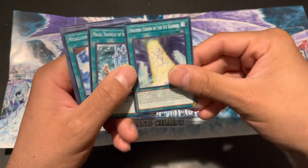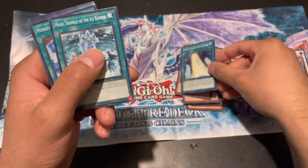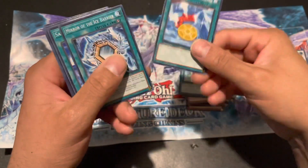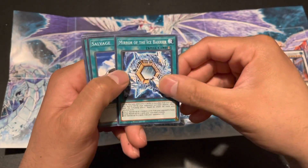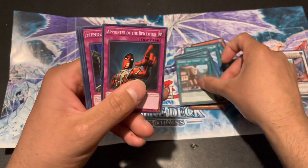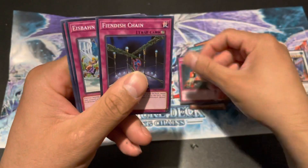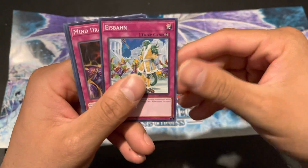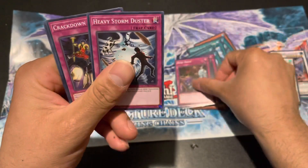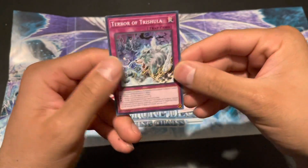Freezing Chains of the Ice Barrier — one of the new cards, it looks beautiful! Really cool. Magical Triangle of the Ice Barrier, Broken Medallion of the Ice Barrier, Mirror of the Ice Barrier, Salvage, Surface, Torrential Tribute — wait, no — Pointer of the Red Lotus, Fiendish Chain, Ish Bane, Mind Drain, Heavy Storm Duster, Crackdown.